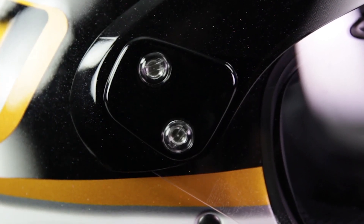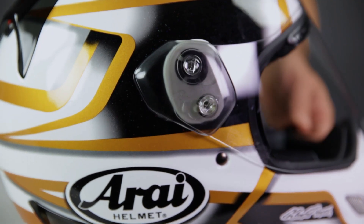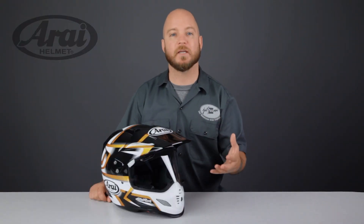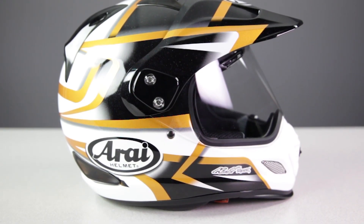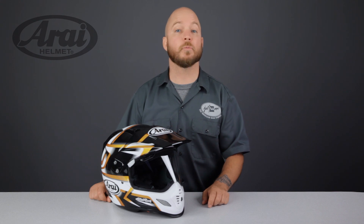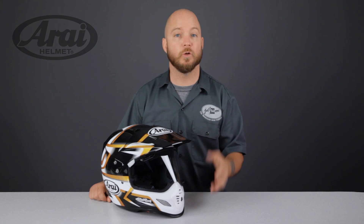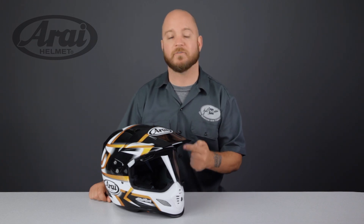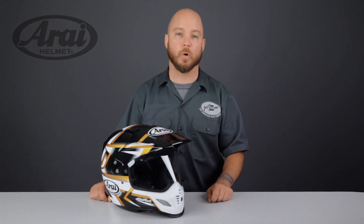My favorite feature on this helmet is the twin cam shield pivot system. This clever relationship between the shield and the base plate allows the shield to keep a very close proximity to the helmet during raising and lowering. This close proximity is what allows Arai to keep the peak visor so close to the helmet — the closer the visor is, the less buffeting and oscillation you'll experience at highway speeds. Other notable features include incredible ventilation with exhaust ports added to the diffusers, a new liner with 5mm of peel away adjustability, and the addition of brow vents to the Max Vision face shield.